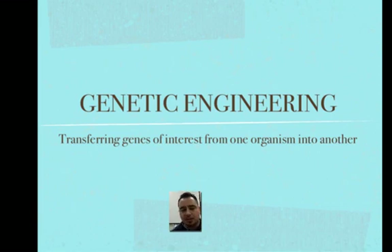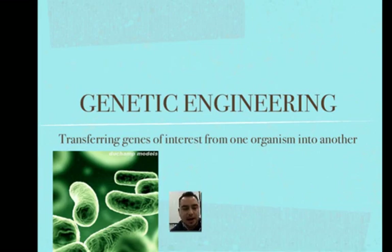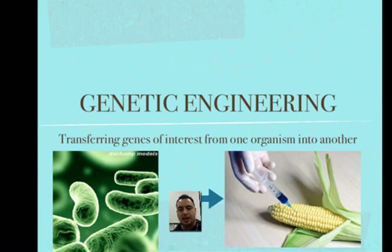What does that mean? Well, genetic engineering is this cool technology where we can get a special gene — a gene of interest — from one organism, cut it out, and insert it into another.